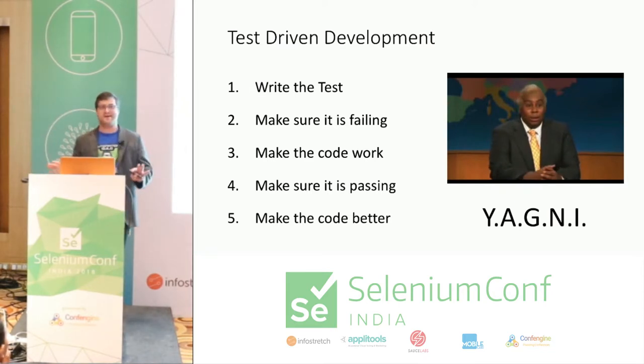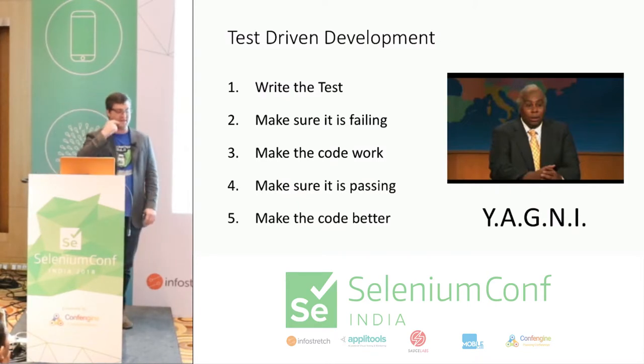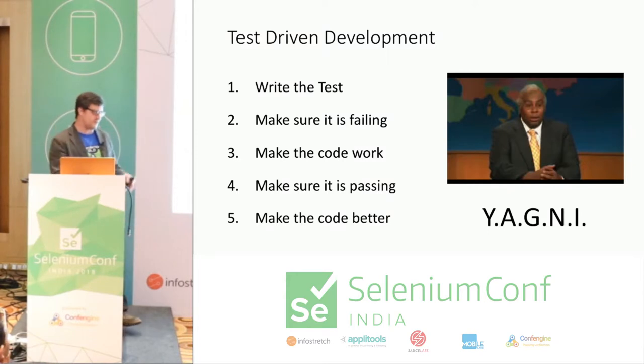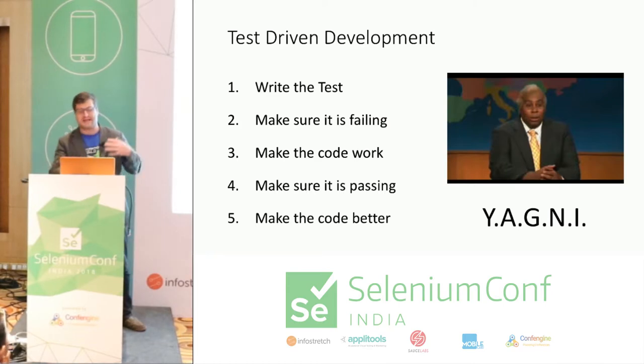I know Saturday Night Live is not a big thing in India, but that's my favorite SNL clip. I think it really accurately summarizes Agile in general — what's the problem? Fix it. It doesn't have to be pretty. If the next biggest problem is making it pretty, make it pretty. If the next biggest problem is something else, work on that. Just keep improving what you're doing until you have something optimal.